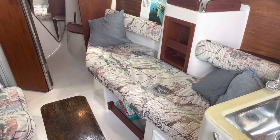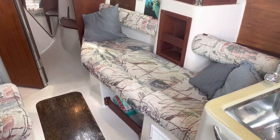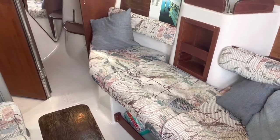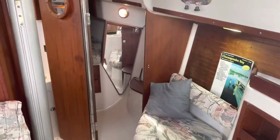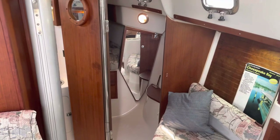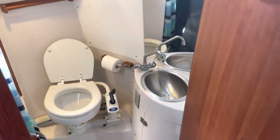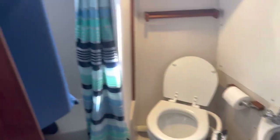Starboard side settee — this is in the settee form, you can change it and turn it into a table with two seating areas. Forward V-berth, forward port side head with hot and cold pressure water again, and a stand-up shower.